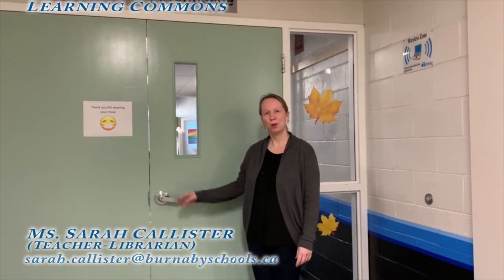Hi, my name is Mrs. Callister, and I'm the teacher librarian at Moscrop Secondary School. Welcome to the Learning Commons. Come on in and take a look around.